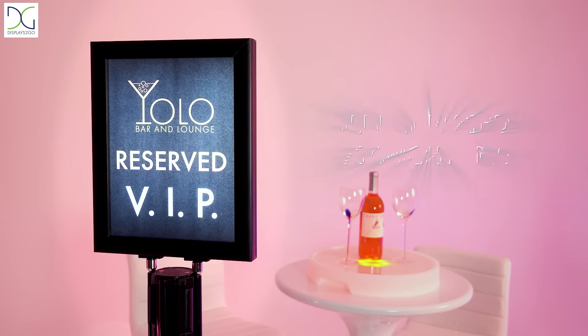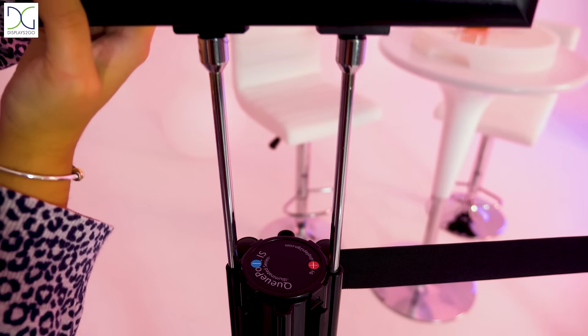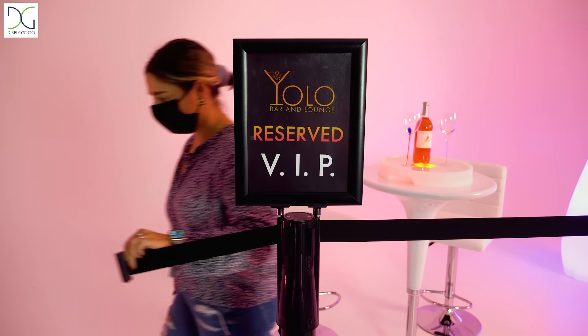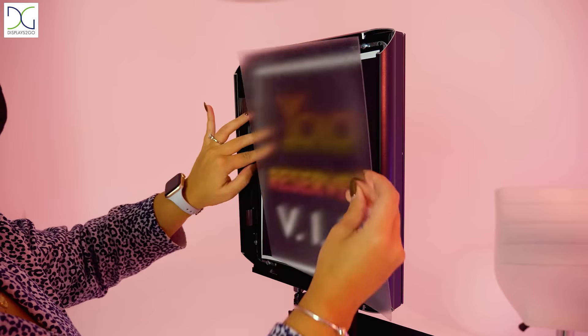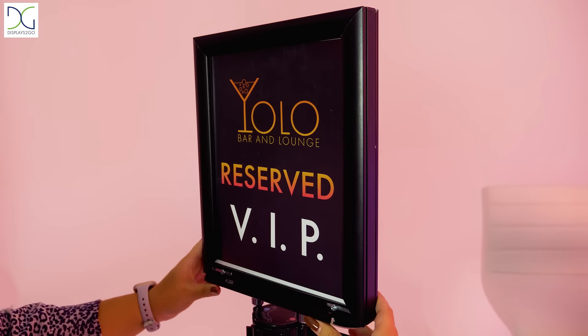Displays to Go's new Floor Standing Illuminated Stanchion is a great way to draw attention to help your messaging and help elevate your crowd control at event venues, nightclubs, stadiums, offices, and more. What better time to communicate important messages than when your audience is idle and waiting in line.